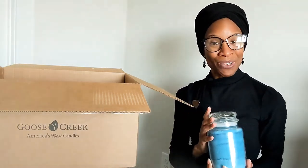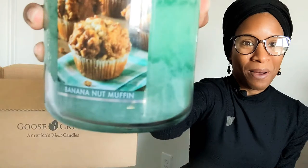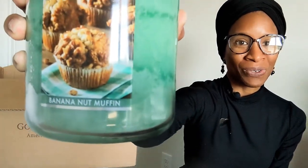The next large jar candle I ordered is Banana Nut Muffin — those look so good. It's also a two-wick candle. With this one I'm picking up right away on the banana note and also what I think is on top of the banana nut muffins — maybe walnuts. Sometimes it can be pecans but I think in this case it's walnuts. I can't wait to light that candle.